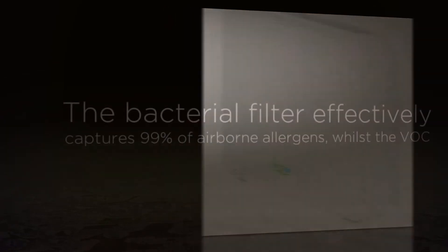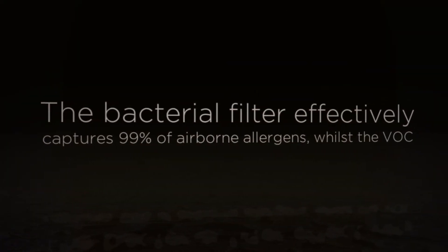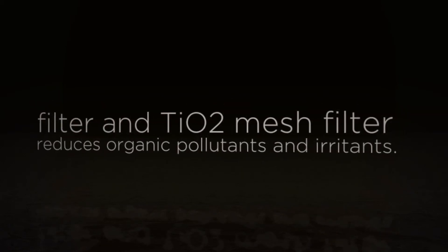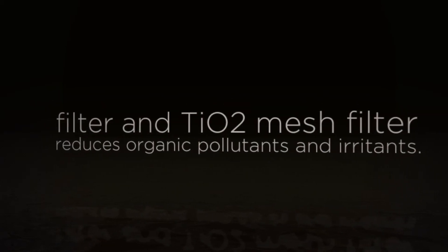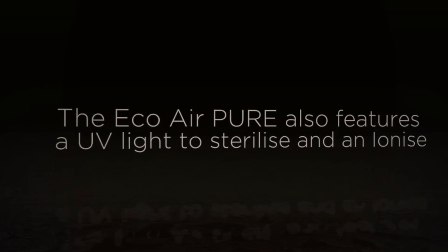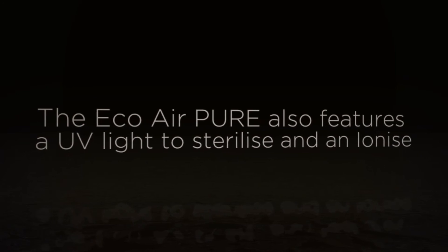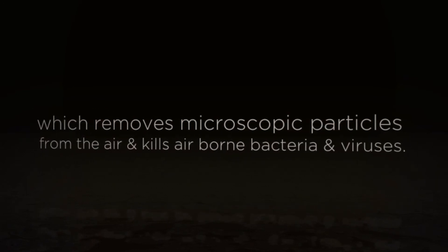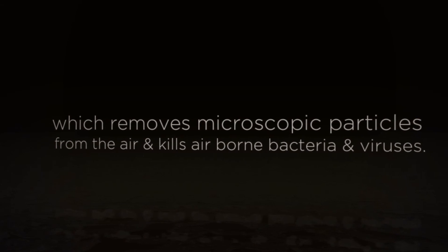The bacterial filter effectively captures 99% of airborne allergens, whilst the VOC filter and TiO2 mesh filter reduces organic pollutants and irritants. The EcoAirPure also features a UV light to sterilize and an ionizer, which removes microscopic particles from the air and kills airborne bacteria and viruses.